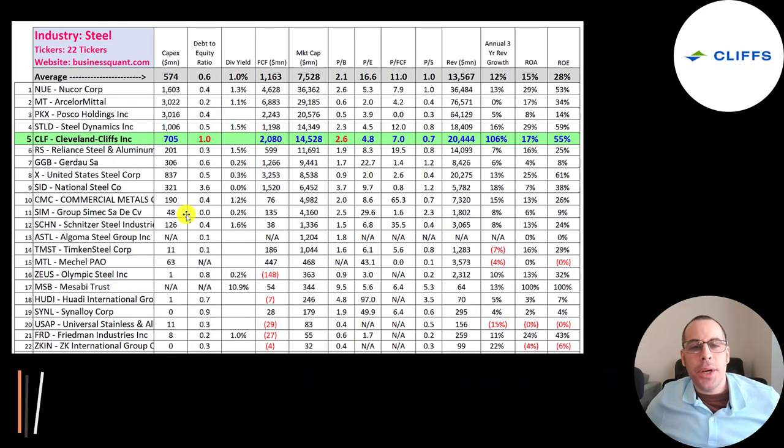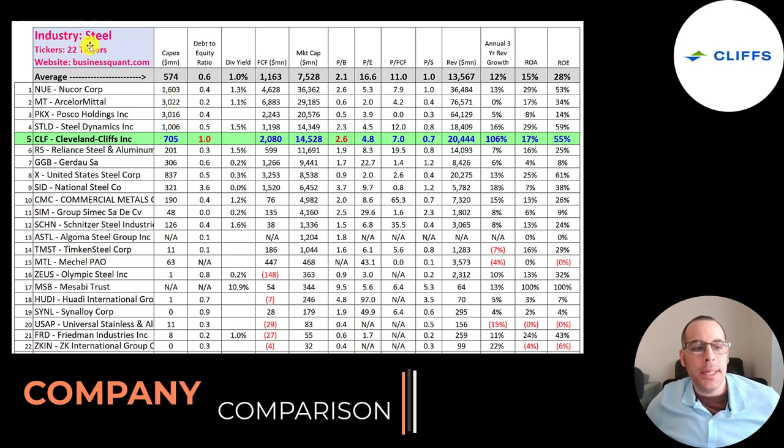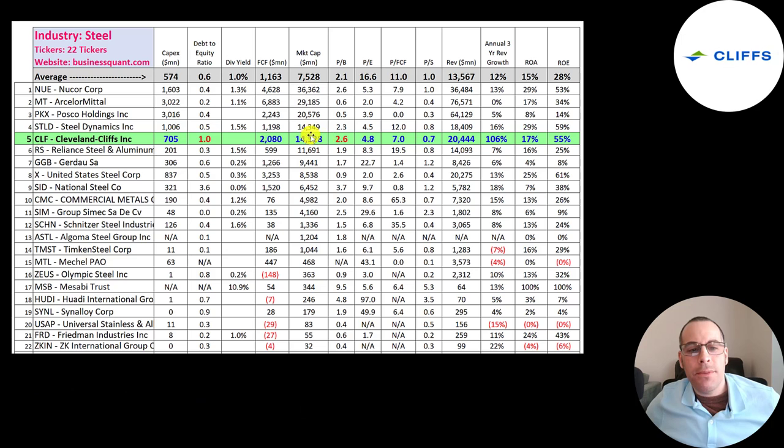The best way to look at ratios is to compare them to companies in the same industry. There are 22 companies in the same industry as Cleveland Cliffs. They rank 5th in market cap at $15 billion, versus an average of $7.5 billion. ArcelorMittal is still bigger because Cleveland only bought their US operations. Cliffs' price-to-book is worse than average, but their PE, price-to-free-cash-flow, and price-to-sales are all better than average — suggesting the company is undervalued relative to its industry. Their three-year annual growth rate is over 100%, and they have a really high ROA and ROE.